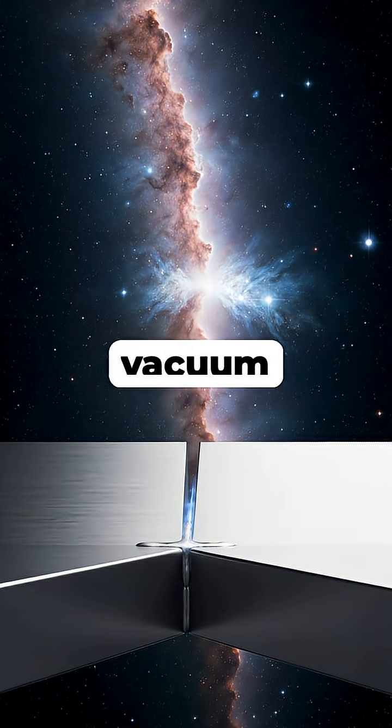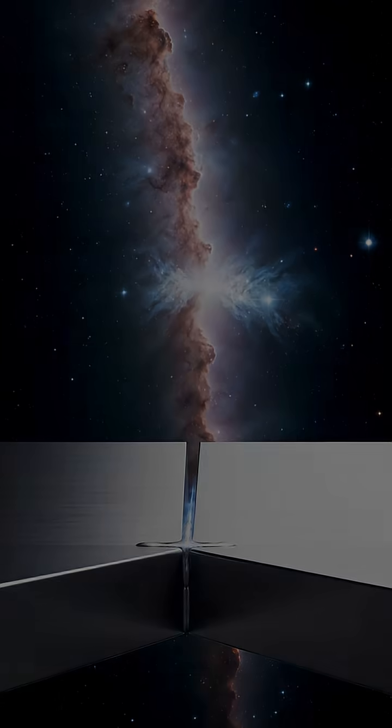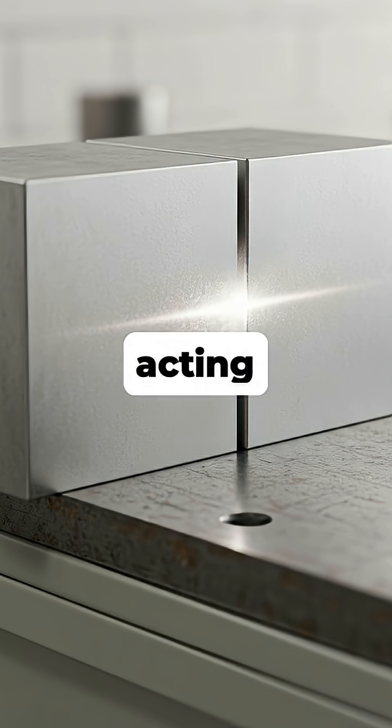Did you know that in the vast vacuum of space, two pieces of metal can fuse together permanently with just a simple touch? Here on Earth, this doesn't happen because our atmosphere creates an invisible layer of oxidation on metal surfaces, acting as a barrier.